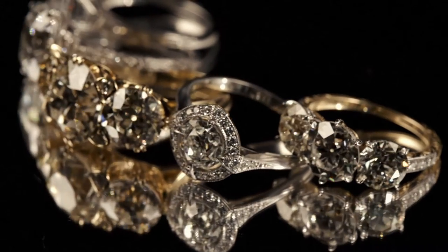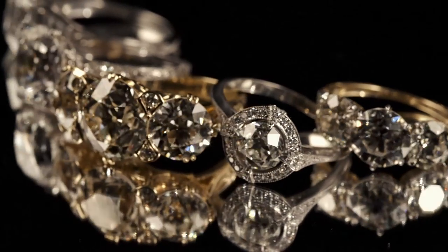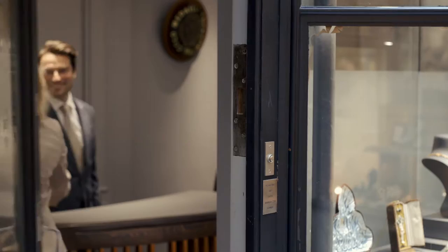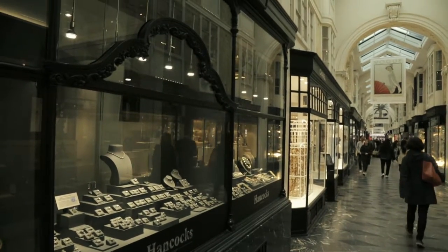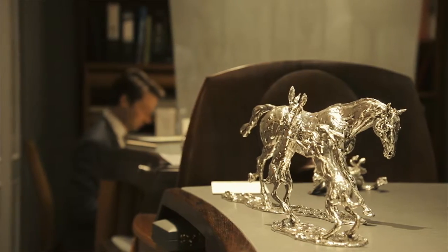Buying a diamond engagement ring is an emotional and a financial commitment and for some people it's quite an intimidating experience. I'm here with Guy Burton at Hancock's in London's Burlington Arcade and he's going to talk you through the process of buying a diamond engagement ring.